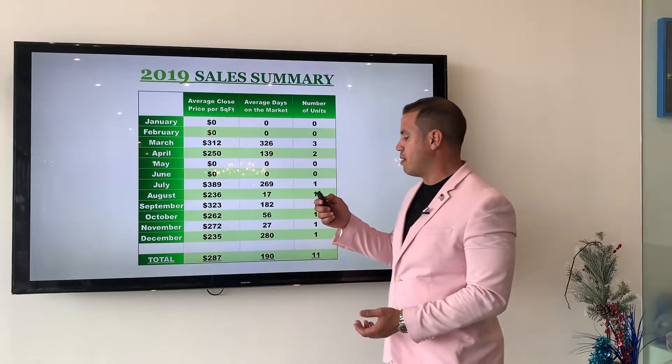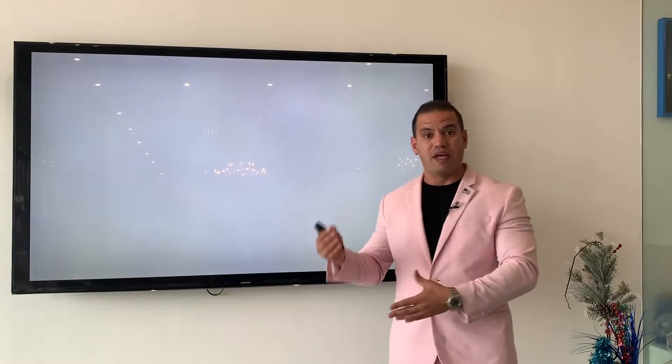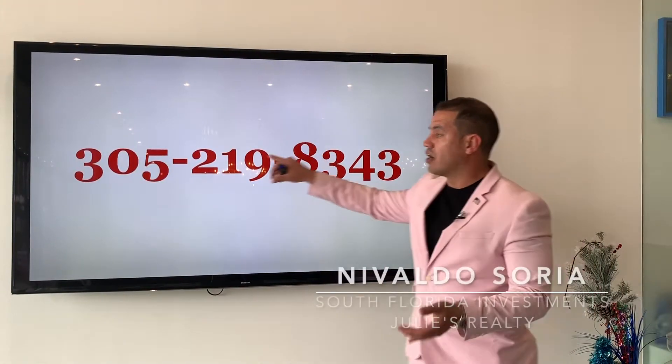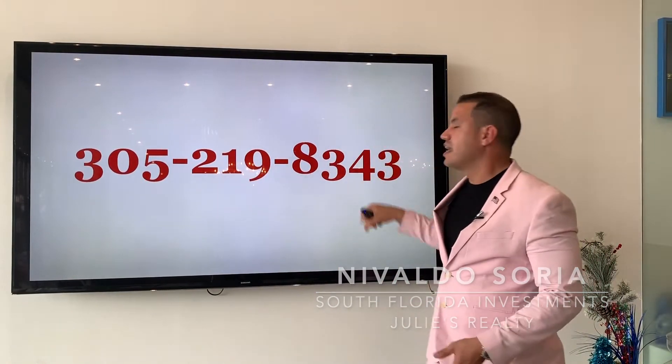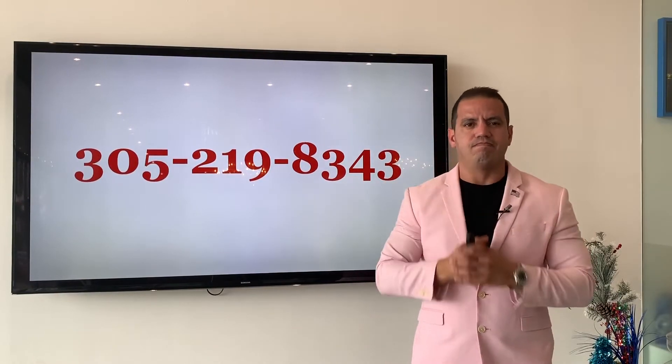Thank you for watching, guys. Remember, if you have any questions or concerns regarding this building or this property — if you have a property you want to sell, rent, or have an opinion of value — you can give us a call. If you have a question regarding this report, you can call us at 305-219-8343. Thank you for watching, and I'll see you next week.